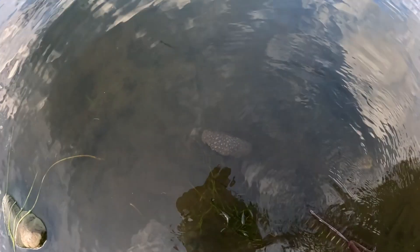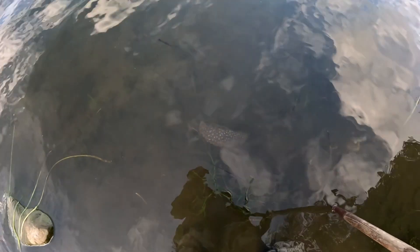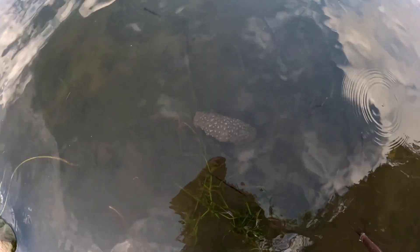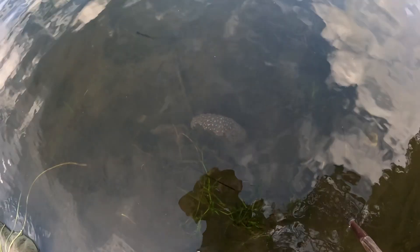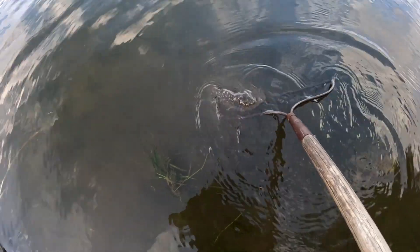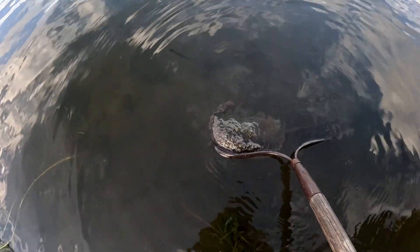Bryozoans exhibit several methods of reproduction, which contribute to their tendency to be a potential nuisance species in outflow pipes, water filters, and fishing nets. They produce larvae through sexual reproduction during early spring, and these larvae can develop and reproduce during the same year. Bryozoans also produce statoblasts — groups of cells encased in a hard casing — that allow them to survive winter conditions and colonize the lake again the next spring. Some scientists equate these bundles of cells to seeds. Every species of Bryozoan can also reproduce via budding, a type of asexual reproduction that produces a small clone of the parent zoid.